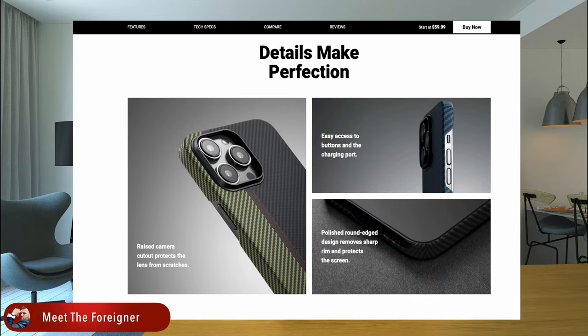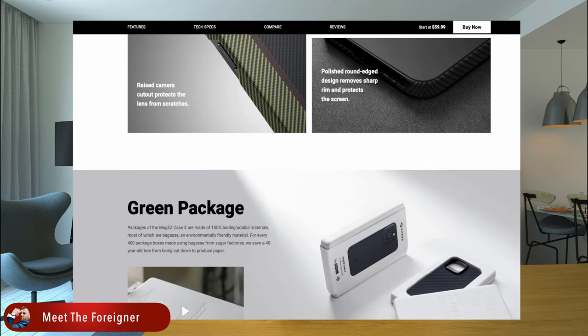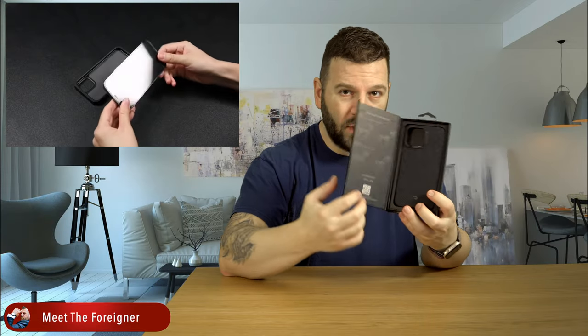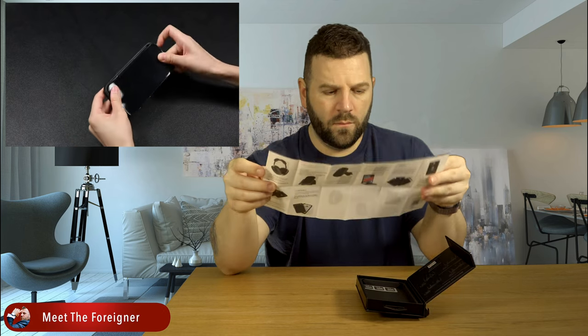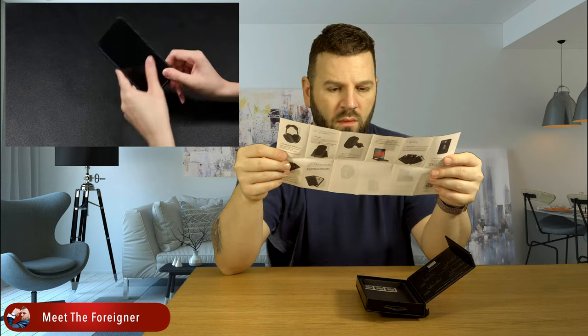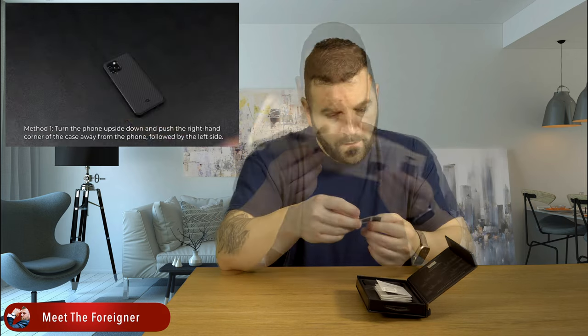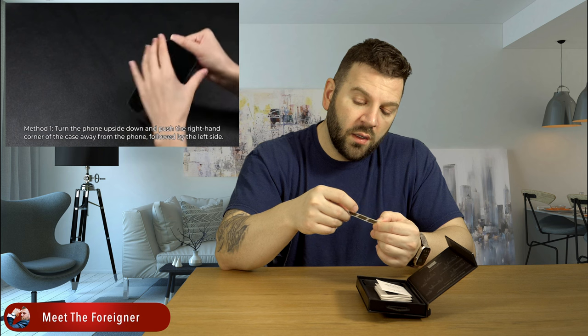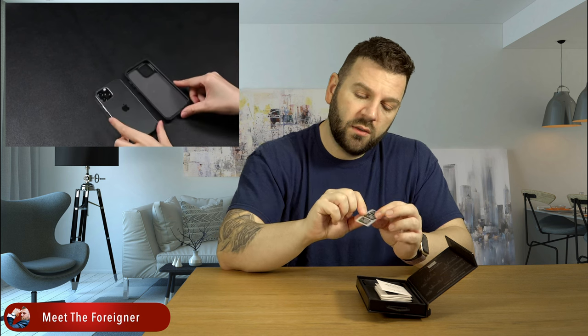MagEZ Case 3 consists of three parts: the aramid fiber body, MagSafe magnets, and the metal camera ring. Enough with the reading — let's bring the case out. As usual, you get removal instructions on the inside cover, plus a catalog where you can see the EasyStand, phone cases, headphone cases, and Apple Watch accessories. There are also a couple of stickers — use the sticker to improve the fit of the case, sticking one to the bottom and one on the opposite side of the camera.